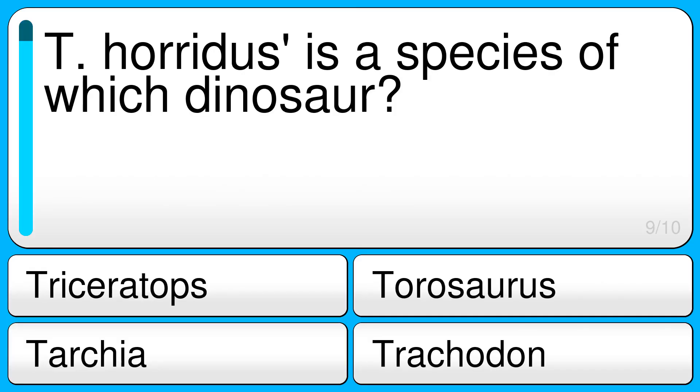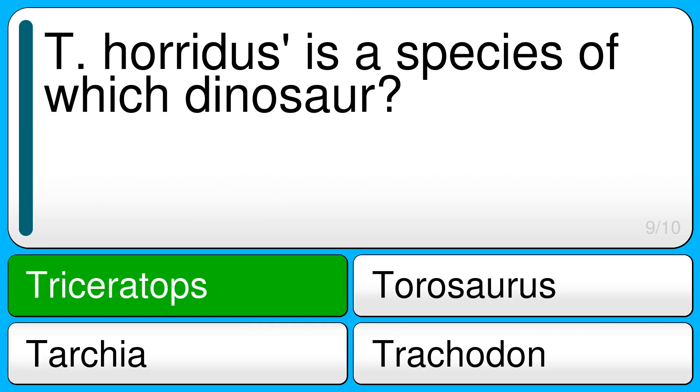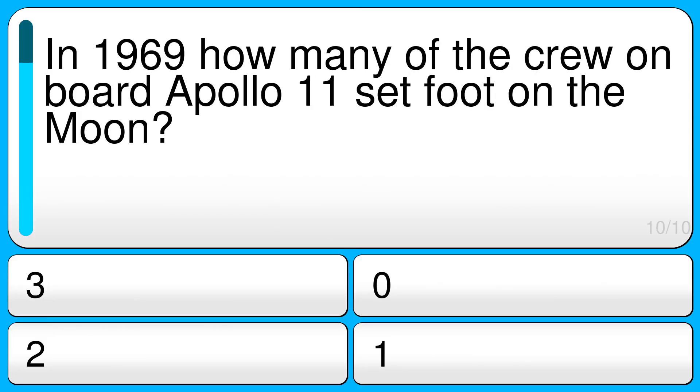T. horridus is a species of which dinosaur? The correct answer is Triceratops. In 1969, how many of the crew on board Apollo 11 set foot on the moon?